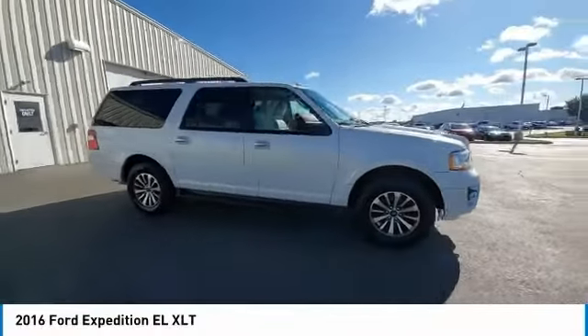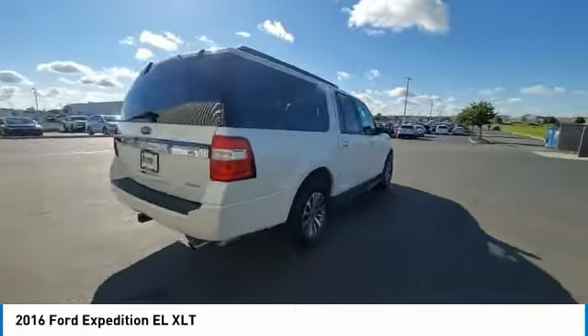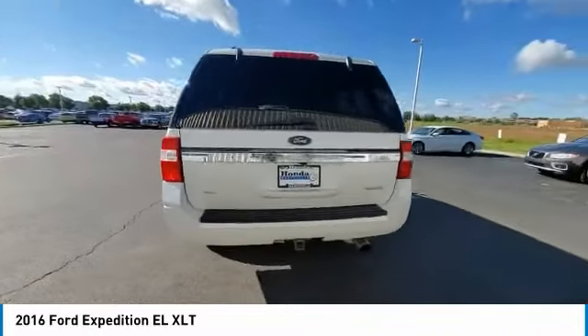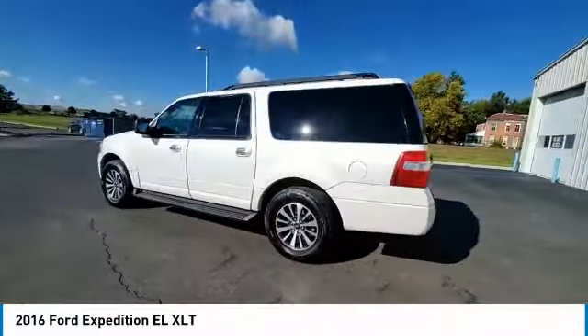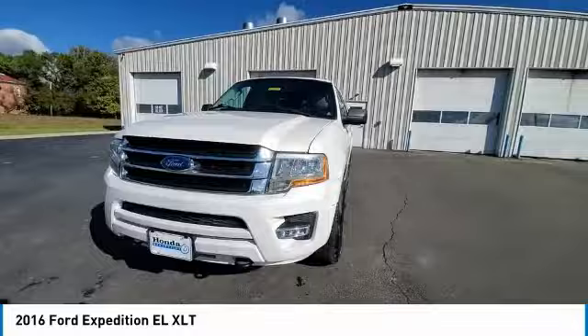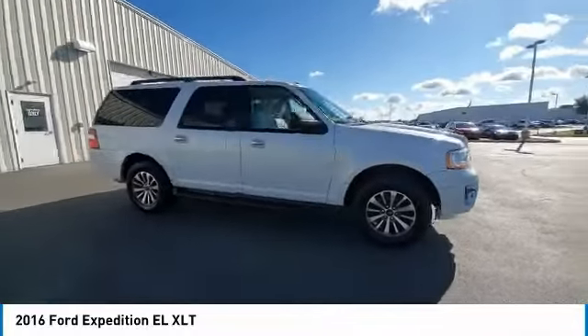Make a great choice today with the 2016 Expedition EL. This is the largest SUV in the Ford lineup with seating capabilities of up to 9 people. The Expedition EL is the elongated version of the standard Expedition and offers generous cabin space, aggressive looks, and outstanding towing capabilities.